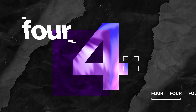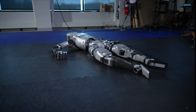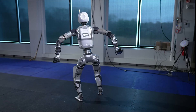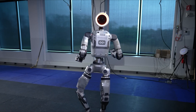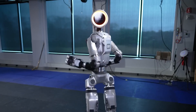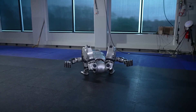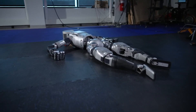Number 4: Atlas Robot by Boston Dynamics. Next up, we have the iconic Atlas Robot from Boston Dynamics. This bipedal robot has captured the world's attention with its incredible parkour skills and ability to perform complex tasks like flipping over obstacles and even recovering from falls. Atlas represents a significant leap forward in humanoid robotics, showcasing the potential for robots to assist humans in demanding environments such as construction sites, disaster zones, or even outer space exploration.